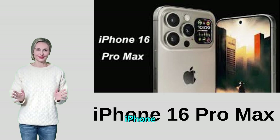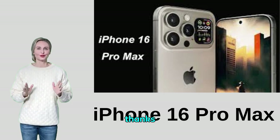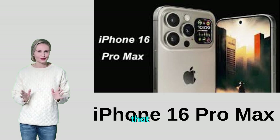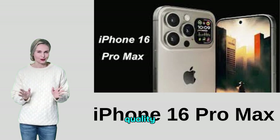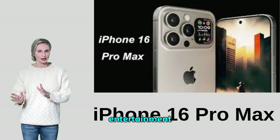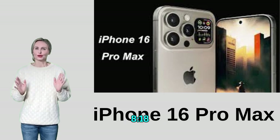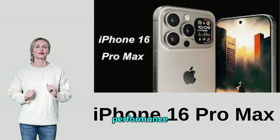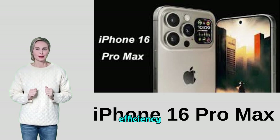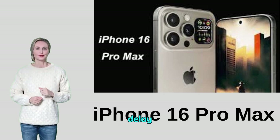The iPhone 16 Pro Max delivers an immersive audio experience thanks to dual stereo speakers that support Dolby Atmos technology, providing pure and clear sound quality whether for calls or entertainment content. The phone is powered by the new A18 Bionic processor, which delivers ultra-fast performance and energy efficiency, making the phone capable of running heavy applications and modern games without any delay.